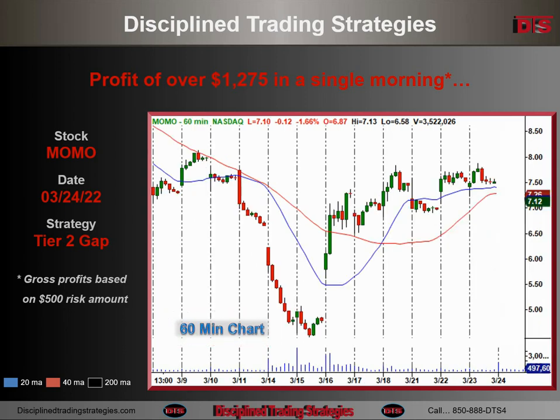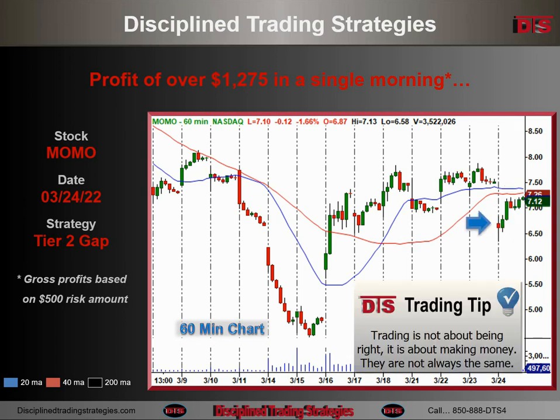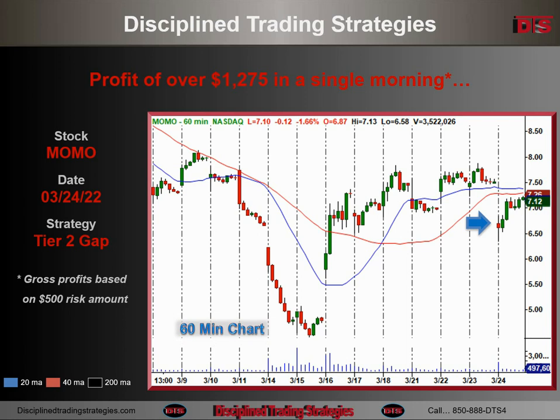On the 60-minute chart, you can see even better where we gap to here. Not terribly clear where that's going to go. It was looked at both long and short at some different points. It's a Tier 3 gap, meaning we need to get some confirmation intraday about what's going to happen. Gaps can have big moves when they gap a significant amount, but sometimes it's not really clear which direction they're going to go. Oftentimes they have a good move, so they're worth watching and analyzing.